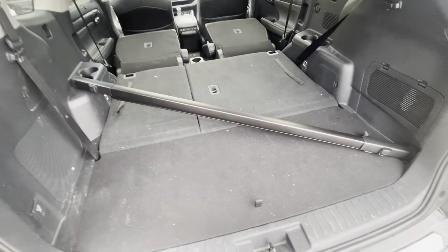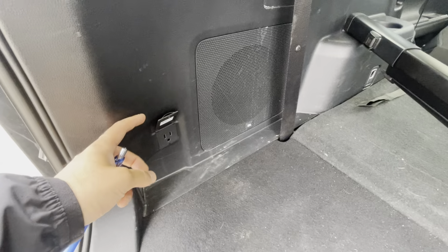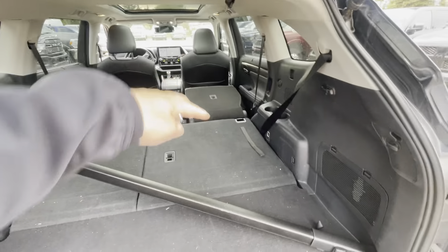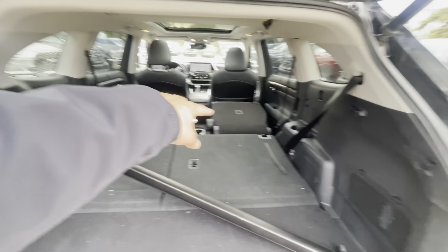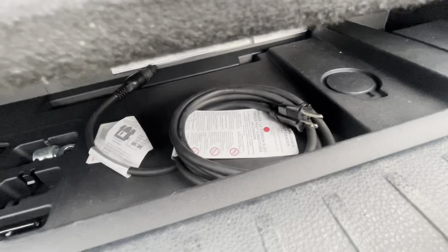This is a fresh vehicle — it still has to get a full detail done. We have a nice JBL sound system. There's a nice little plug-in in the back, a proper wall plug-in. You have your privacy cover as well. It is a full captain's chair in the second row. You got three in the back. And then this one does have the charging cord underneath. The spare tire is actually underneath the vehicle itself.